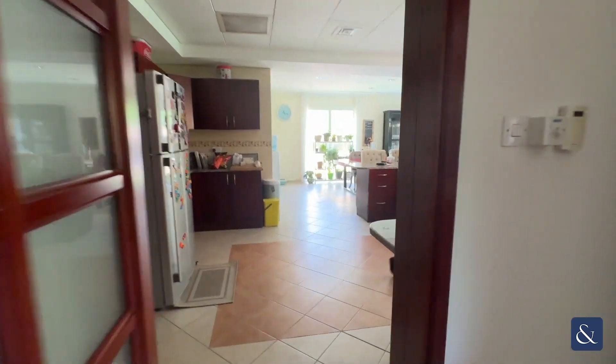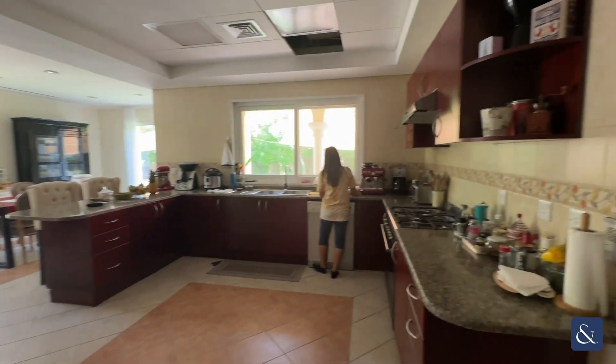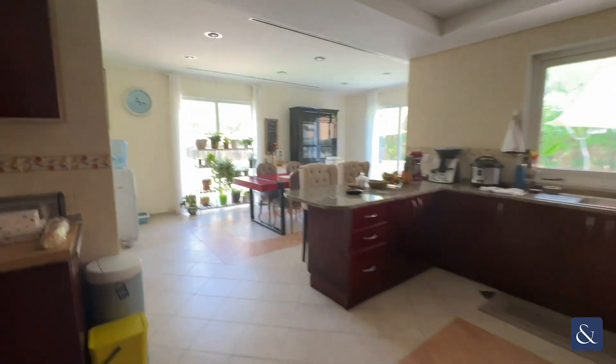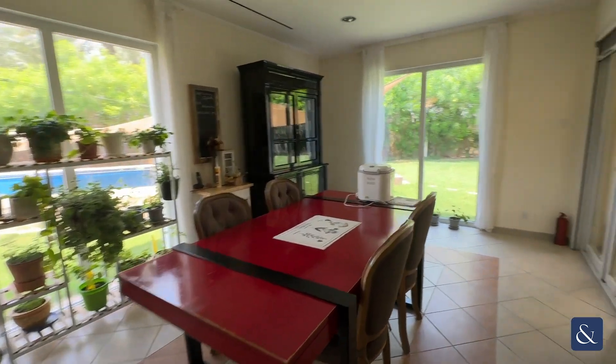Just to show you now into the kitchen. You've got a huge open plan kitchen with another dining area.